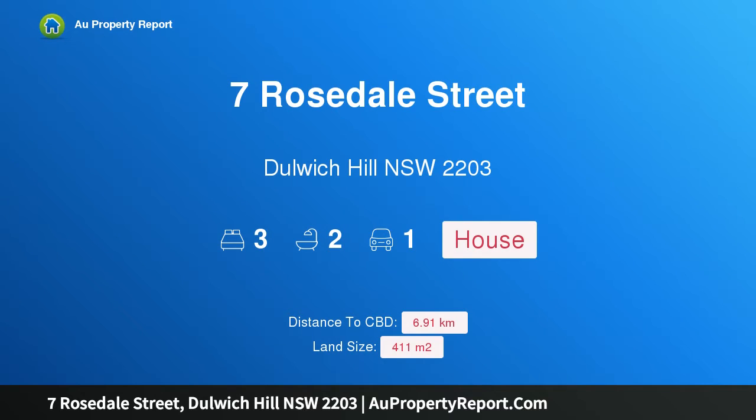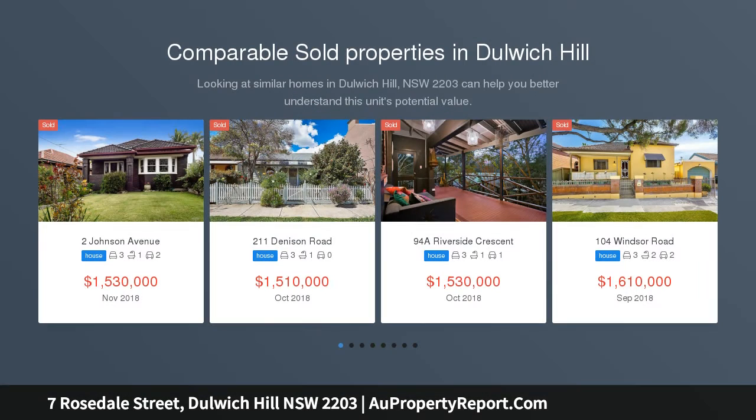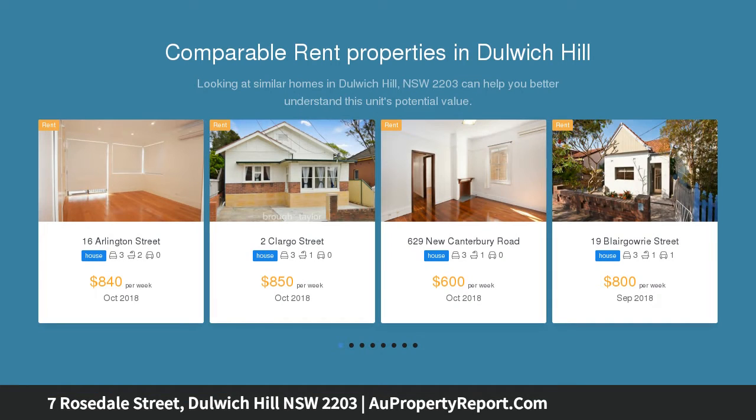Hi, I am glad to introduce Property 7 Rosedale Street, Dulwich Hill NSW 2203 — a perfect family home of style, privacy and tranquility, perfectly configured for easy family living and outdoor entertaining. This exquisite double-fronted home offers you the elegance and character of yesterday with the modern comforts of today.